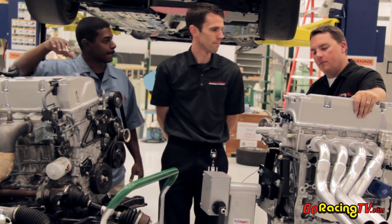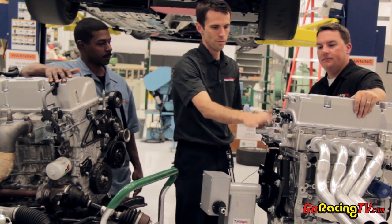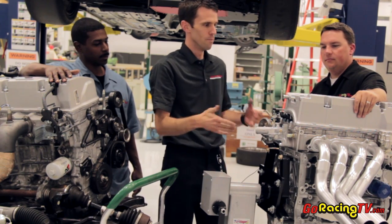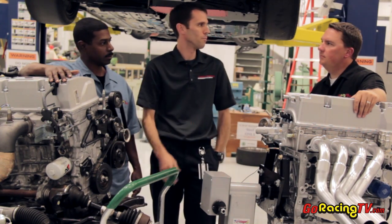You said race motor, but really this is just stock Honda components pulled together in different combinations, is that correct? That's correct. USDM Civic Si, some Type R parts — no modifications, stock cams, stock valves, springs — so really off-the-shelf parts.